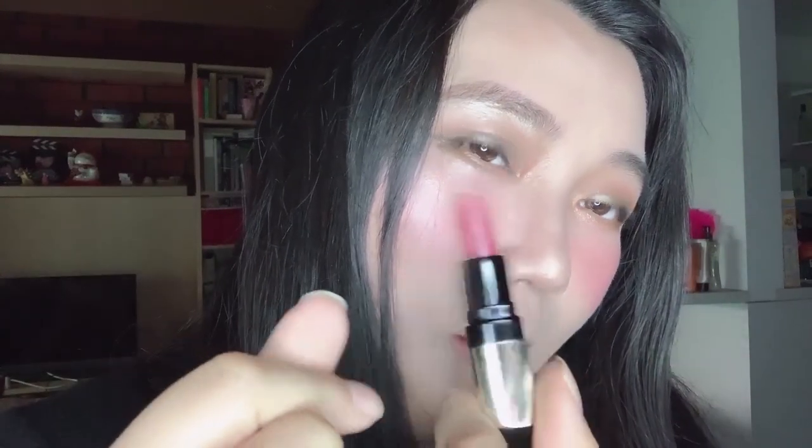For lips, I'm using Bobbi Brown Neutral Rose — it's quite a neutral, everyday pinky rosy tone. Last but not least, don't forget to wear your favorite perfume. Today I'll be wearing Coach Flora. That's how I did this khaki makeup look! If you like this video, please give me a thumbs up and subscribe to my channel. I really appreciate your support — thank you so much for watching, see you next time, bye bye!